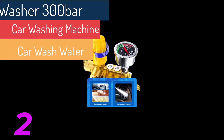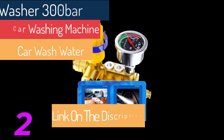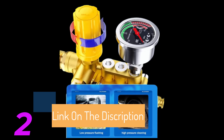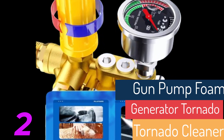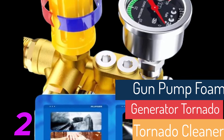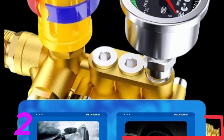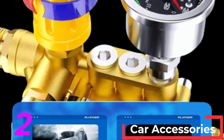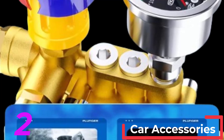Third, water conservation: many car washing machines use water more efficiently than a garden hose, reducing overall water usage. Fourth, versatility: these machines can be used for other cleaning tasks around the home, such as washing driveways, patios, and outdoor furniture. Fifth, cost effective: investing in a car washing machine can save money in the long run by reducing the need for professional car washes.